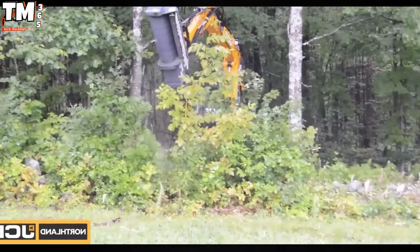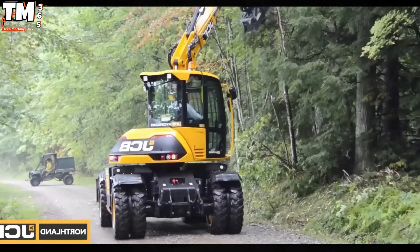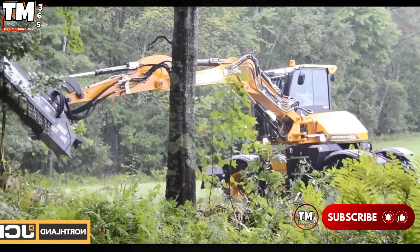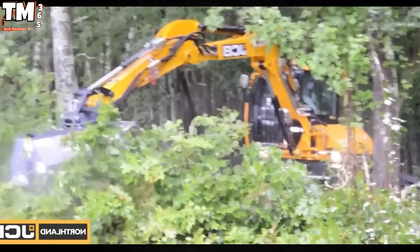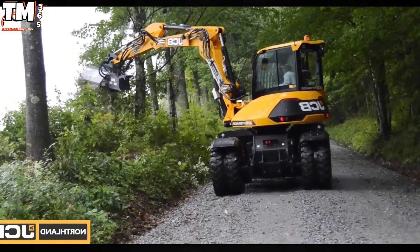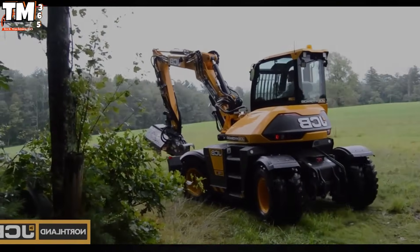Equipped with a 74.2 horsepower engine and hydraulic reach of up to 6 meters, the JCB Hydradec 110 Duvero is specially configured to optimally handle high-intensity construction tasks. This wheeled excavator affirms its superior versatility, highlighted by a complete 360-degree slew mechanism and a reinforced specialized tire system, ensuring absolute mobility across all types of complex terrain.